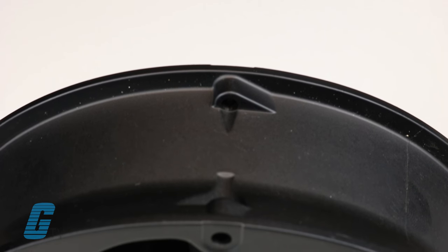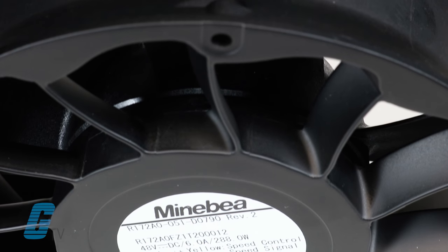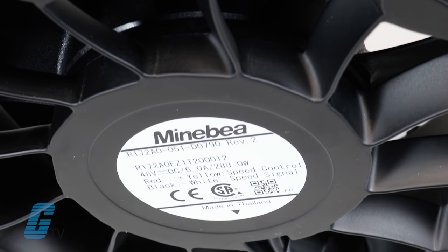These fans are available in both AC and DC models. High quality, long-life bearings are produced in-house to ensure an extended fan life.